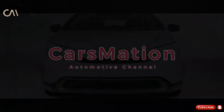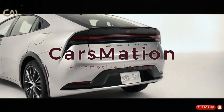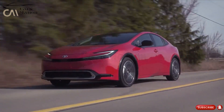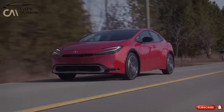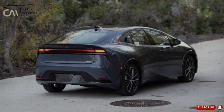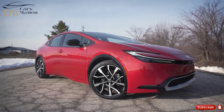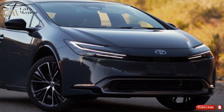Welcome to Carsmation. Toyota introduced the new Prius — the fifth generation of the Prius — for the 2023 model year. Toyota also made significant changes for the 2023 model year, improving the performance of the Prius hybrid and plug-in hybrid models and giving them a fresh new look. The power output of the new Prius is higher than that of the 2022 Toyota Prius.